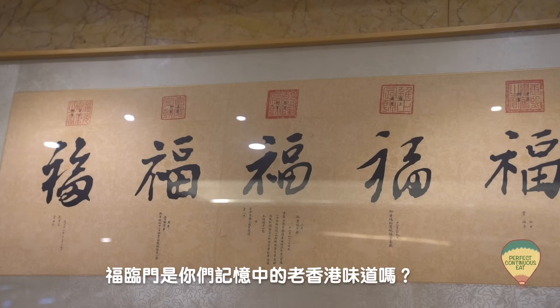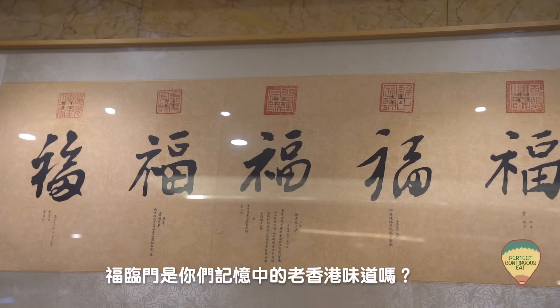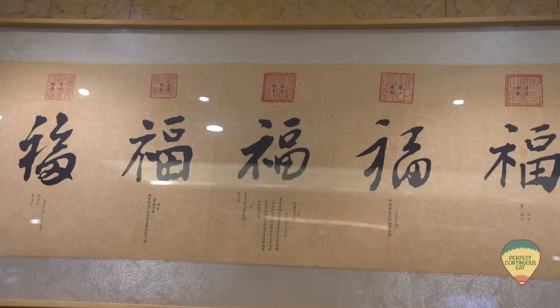當然，餐廳還有些位置是挺神秘的，但綜合而言，吃下又沒有想象中那麼離地。那大家怎麼看？福臨門是否你記憶當中的老香港味道？不妨留言和分享一下。